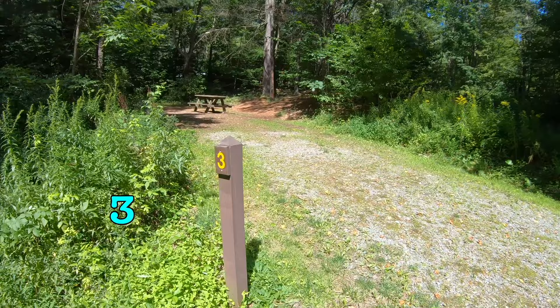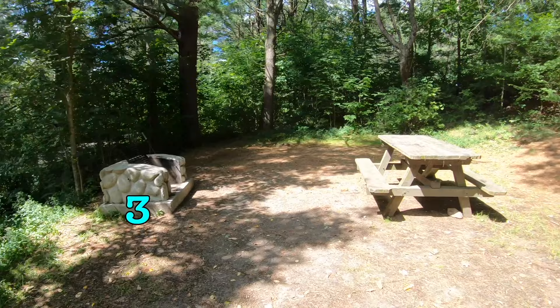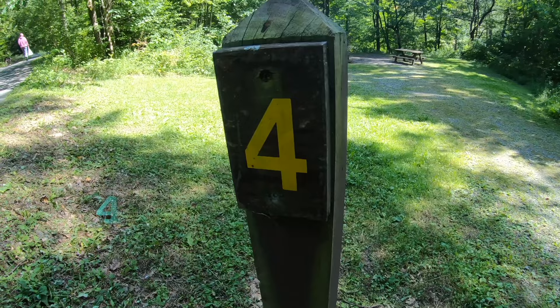This is site number three at Bear Spring Mountain DEC campground. Beautiful old trees, a nice fire pit and table — it's a nice spot. Might be a little tough to get into with a trailer, but it's doable.